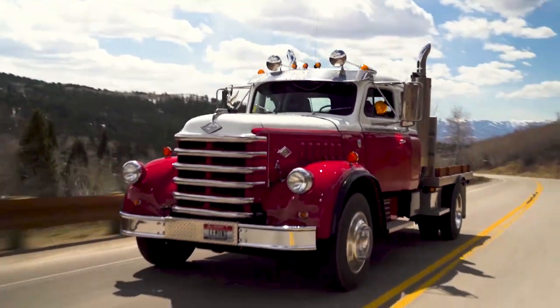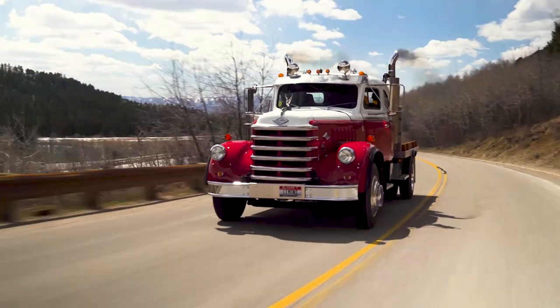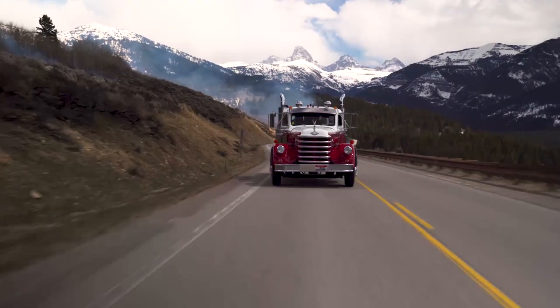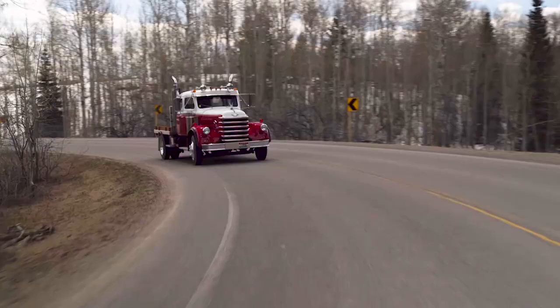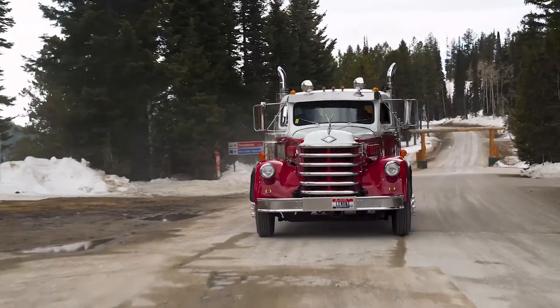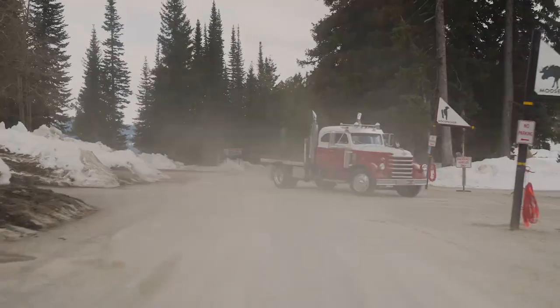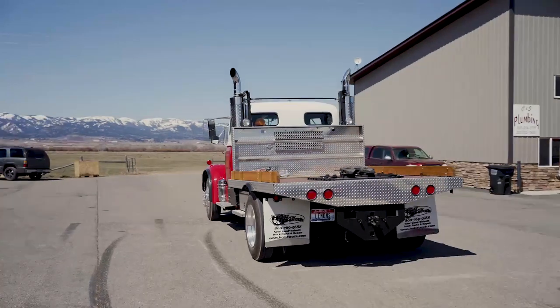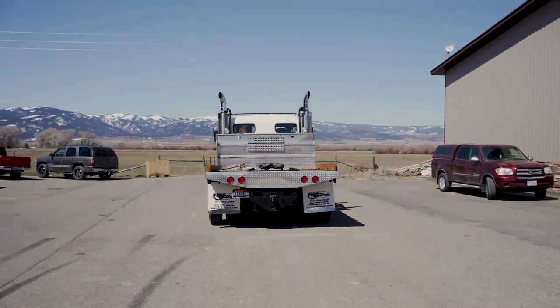I am very impressed with this thing. With this Cummins motor and Allison and the air ride — air ride rear and partial front — it cruises very well. I would have no problem cruising through Yellowstone. It's freaking awesome. Imperfectly Perfect — that's a good name for this segment. This is the Imperfectly Perfect '51 Diamond T.